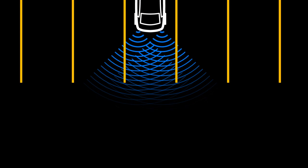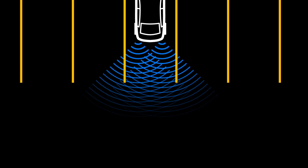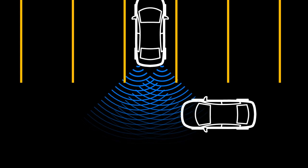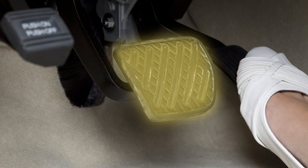When the vehicle is driving in reverse, if the system detects a vehicle approaching from the side or an object in the rear, it provides visual and audible warnings and applies the brake for a moment.